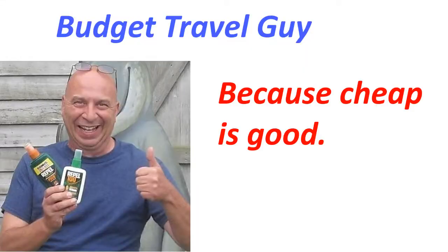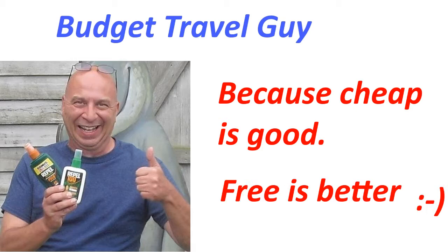Hey Kevin, your budget travel guy here, and today I'm going to tell you how to make sure you never get eaten by a shark, or at least put the odds in your favor. So let's get to it.